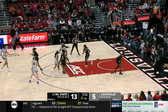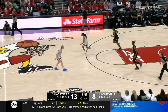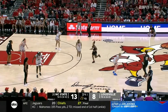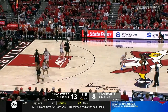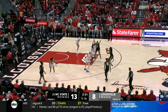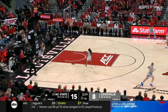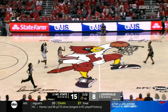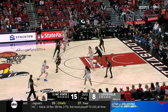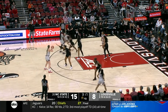Boyd able to knock it down. They need, if they're going to make a push for a title, Boyd, Johnson, and Ja'Kia Brown-Turner — really the big three in their starting lineup — to get it going. They only have one double-digit scorer on the season, and that's Diamond.